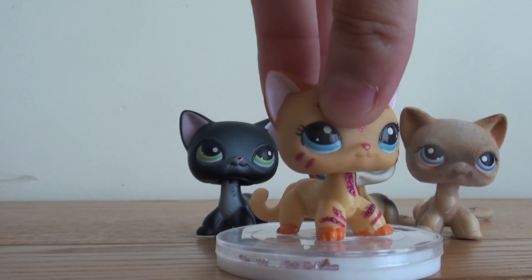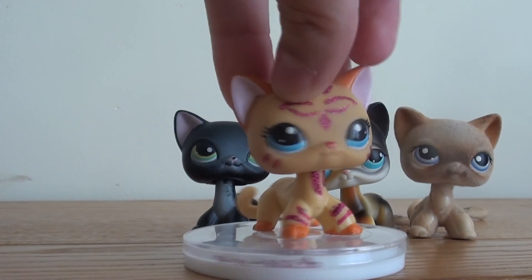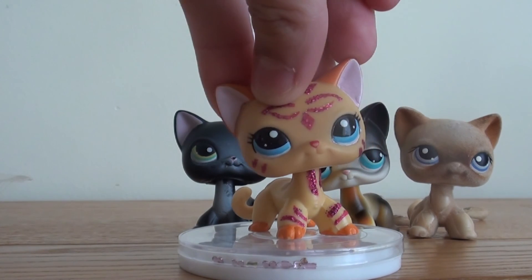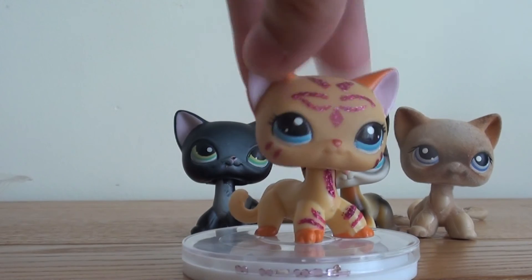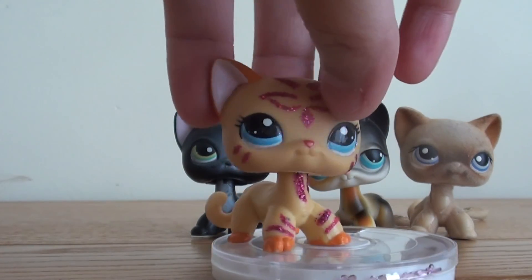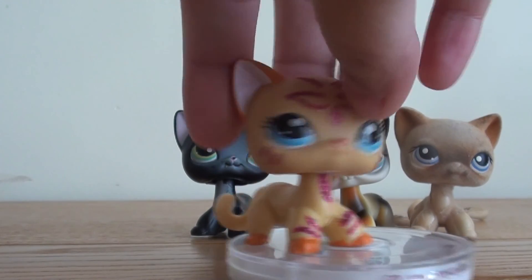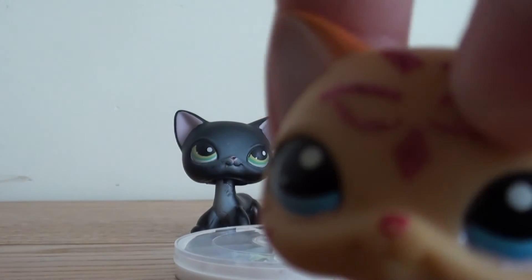So yeah, that's my haul and I hope you enjoyed! I might order some more pets soon, and I'm doing a trade with a lovely girl on Facebook. I really like this pet — she's so pretty. I love the glitter on her. And before you comment, I want to keep this pet. I'm not gonna trade her. She's so pretty. Okay, bye guys!